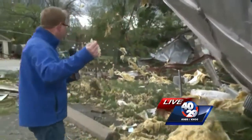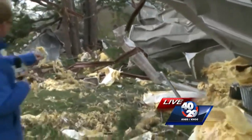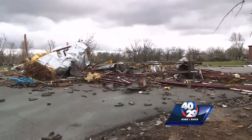The tornado ripped apart trees and snapped power poles like twigs, leaving a lot of debris for people to clean up. The emergency manager tells me people here did not have much warning. Emergency managers estimate the tornado left a path of destruction for three miles.